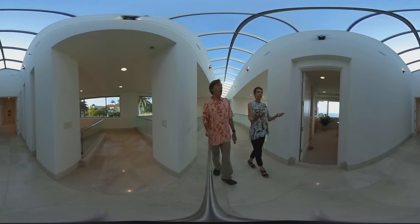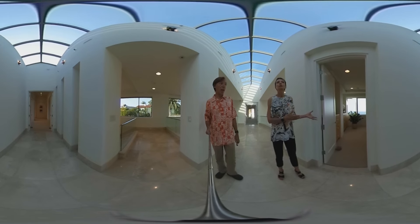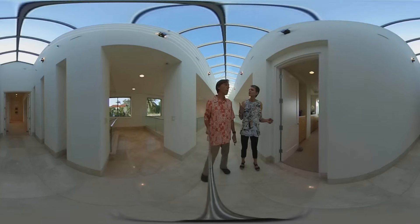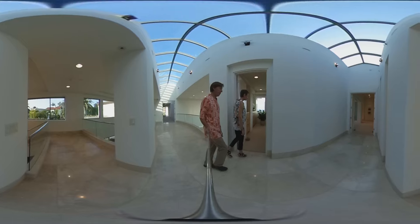And here we are, walking off the foyer into the Master Wing. So the first room in the Master Wing — earlier we visited his office outside with that spectacular view, and now we have her office. This is her office.